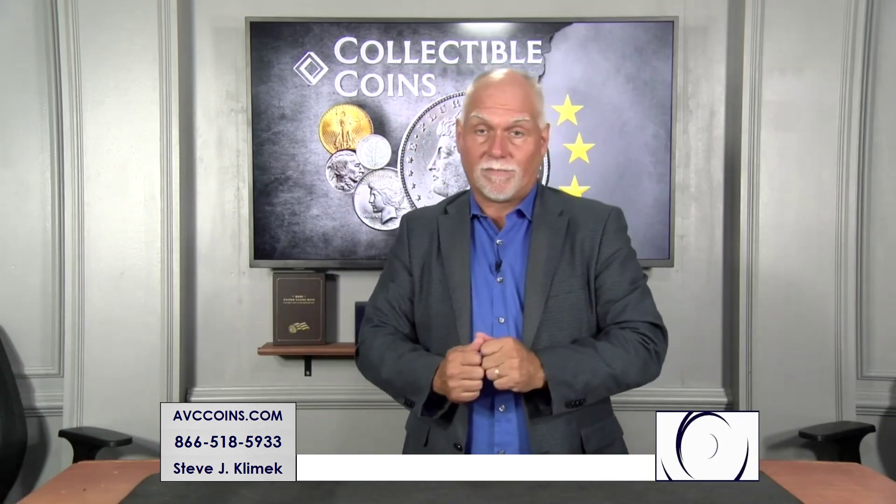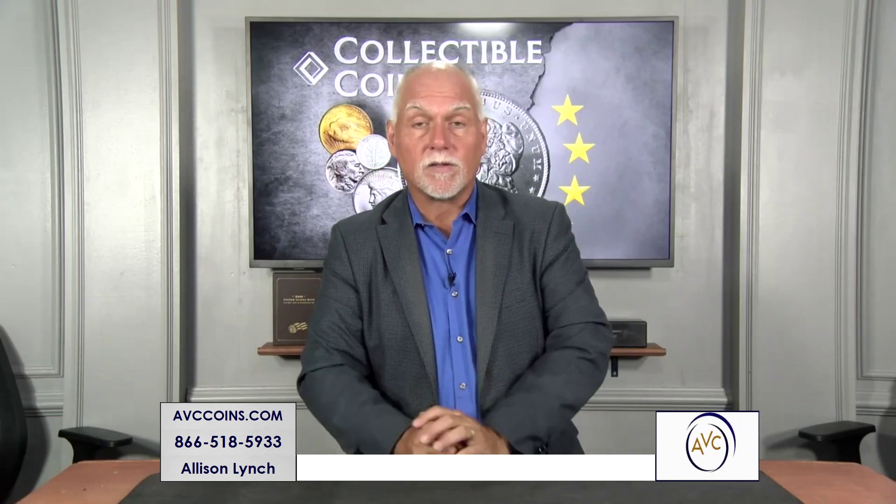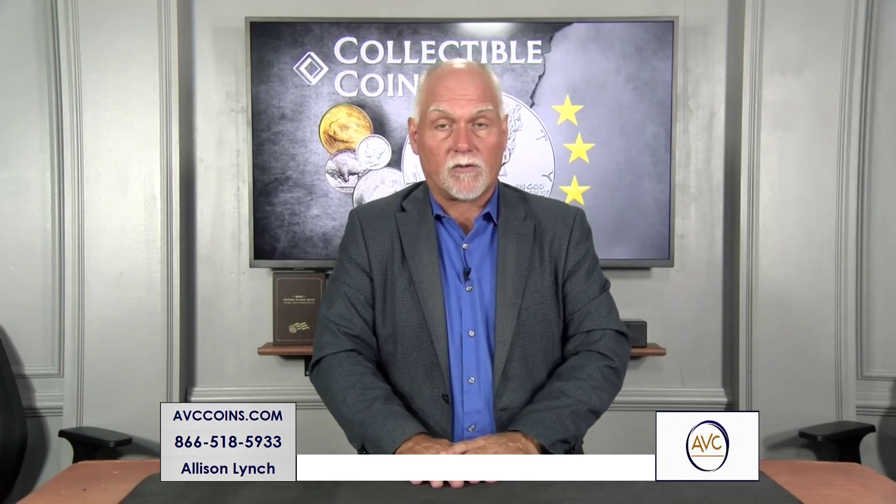Does anybody remember the very first branch mint cent? It took over 100 years for the U.S. Mint to get any branch mint cents. We're talking about New Orleans, San Francisco, etc., involved in making the cent — the most used coin we have in circulation. The first year a branch mint cent was struck was 1908.